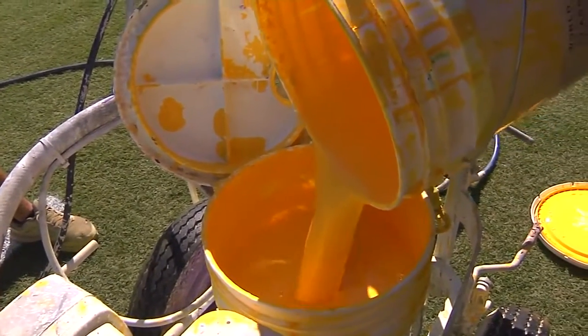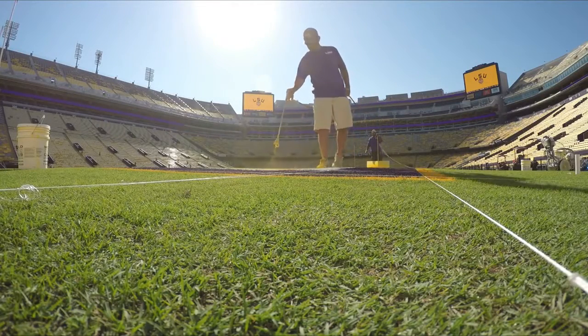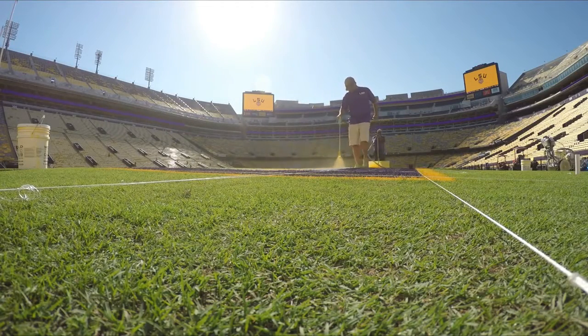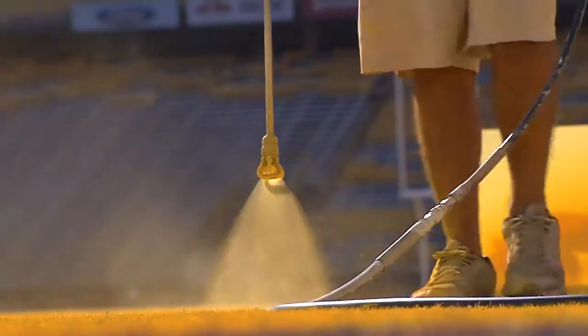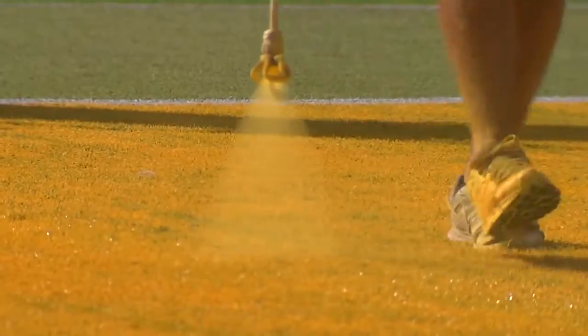Has anything changed from last year to this year in regards to end zones, sidelines, or any paint like that, or is everything the same? It's the same kind of paint, but we have some newer paint so the colors are a little bit brighter, and I think that may be the difference.